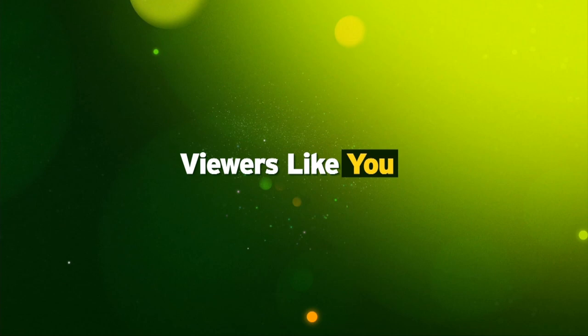This program was made possible by contributions to your PBS station from viewers like you. Thank you.